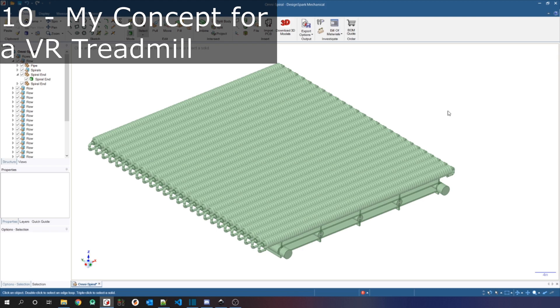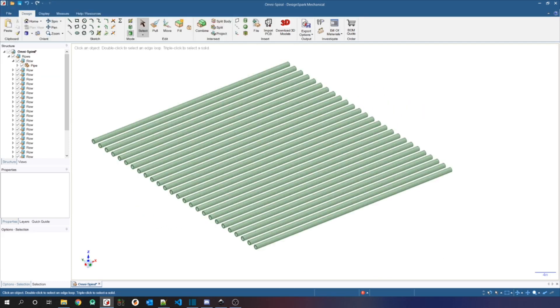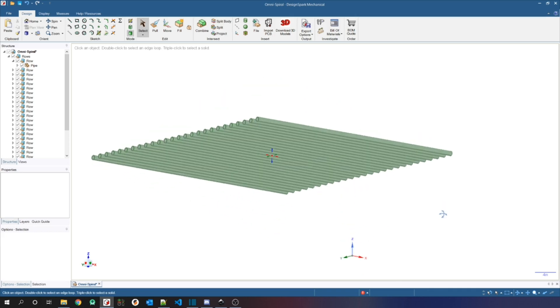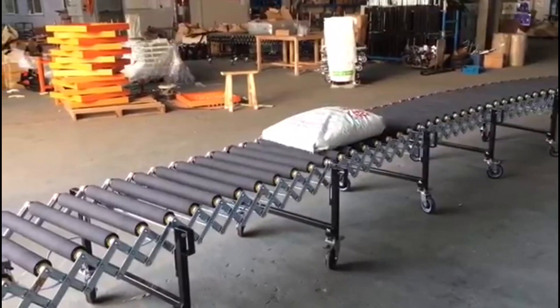Here is one idea I have for applying this concept to create an omnidirectional treadmill. First, we have a row of rods that support forward and backward motion. Think of how luggage can move forward and backward on a conveyor belt made up of many spinning rods — nothing special there.